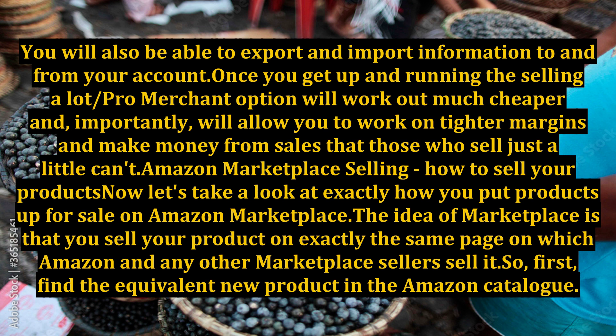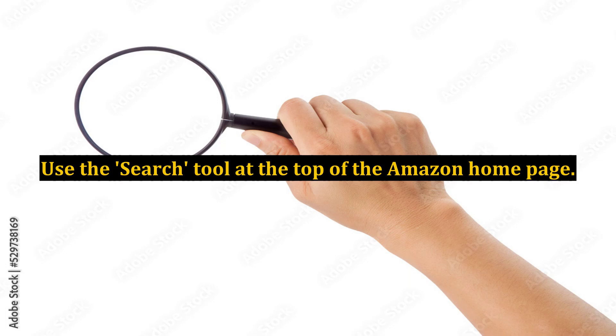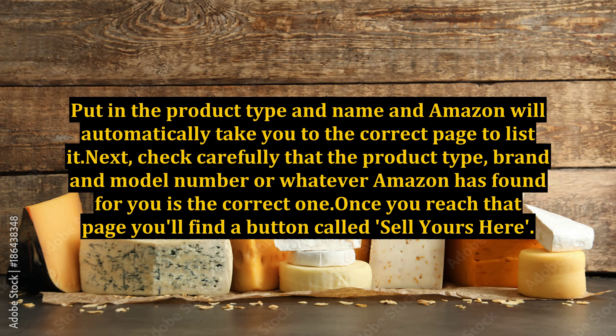Now let's take a look at exactly how you put products up for sale on Amazon Marketplace. The idea of Marketplace is that you sell your product on exactly the same page on which Amazon and any other Marketplace sellers sell it. First, find the equivalent new product in the Amazon catalog. Use the search tool at the top of the Amazon home page. Put in the product type and name and Amazon will automatically take you to the correct page to list it. Next, check carefully that the product type, brand, and model number that Amazon has found for you is the correct one.